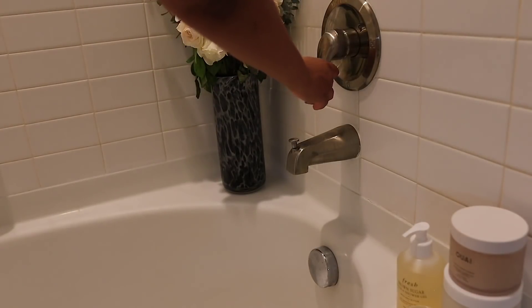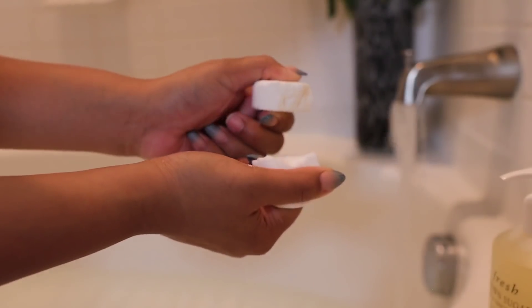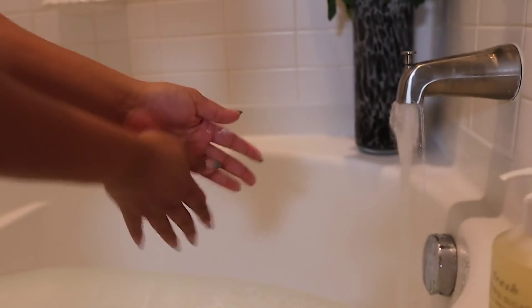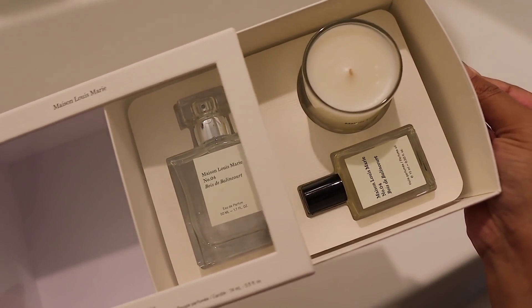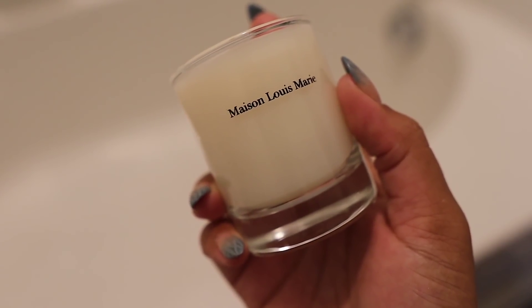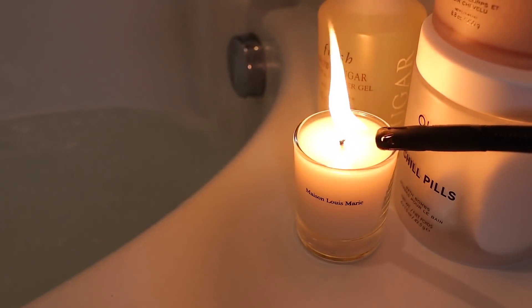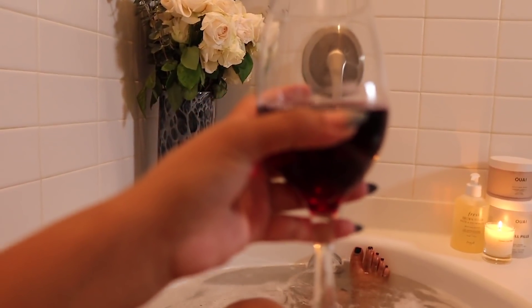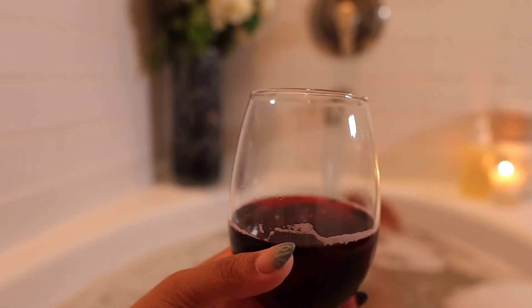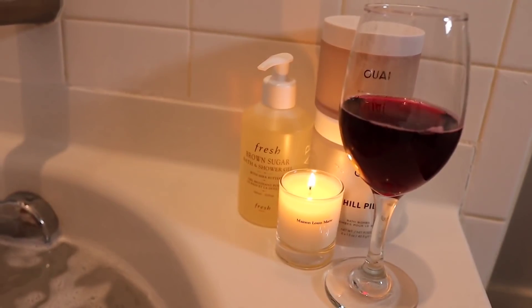I like to make my baths feel like I'm in a spa, so I take one of my OUAI Chill Pills, which is a bath bomb, and I use this cute candle I got in the Maison Louis Marie No. 4 gift set. This combination was insane — it smelled so luxurious. To also help me relax even more, I poured a glass of wine.